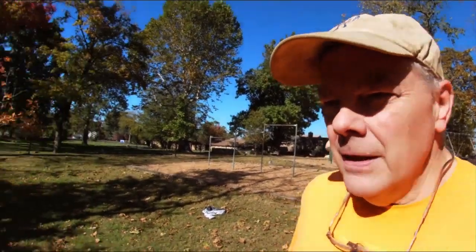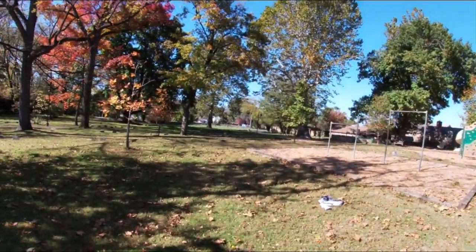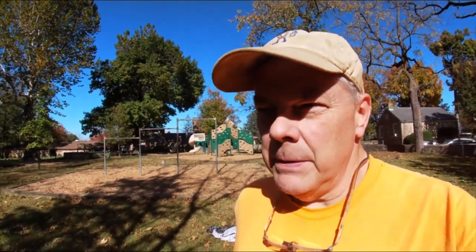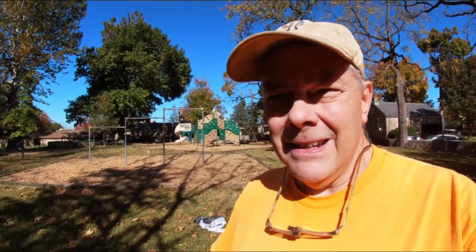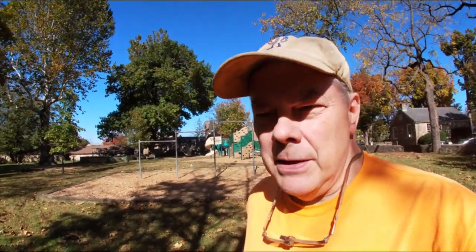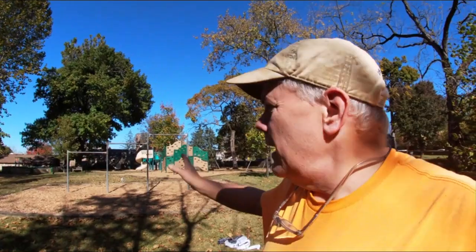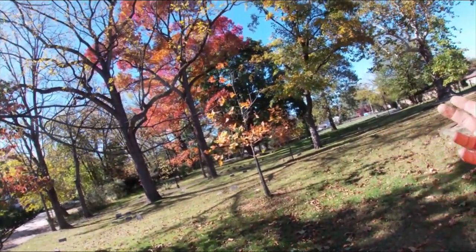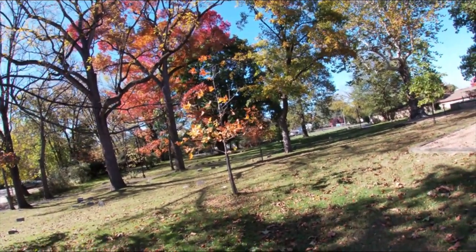This is a Quaker meeting house, and Quaker meeting houses have burial grounds as part of the property. The word 'cemetery' comes from the Greek — it means resting place or sleeping place. A graveyard is a cemetery attached to a church. Quakers don't have churches; they have meeting houses.